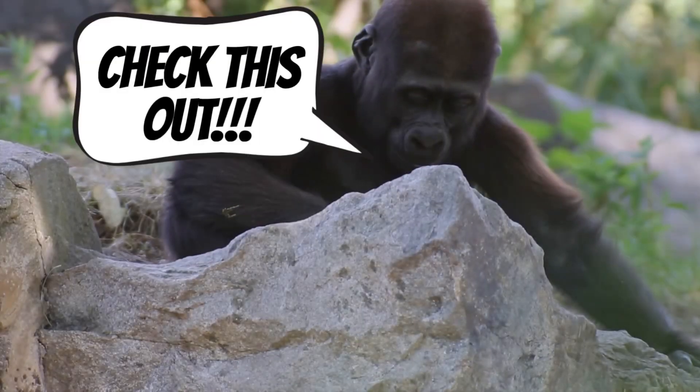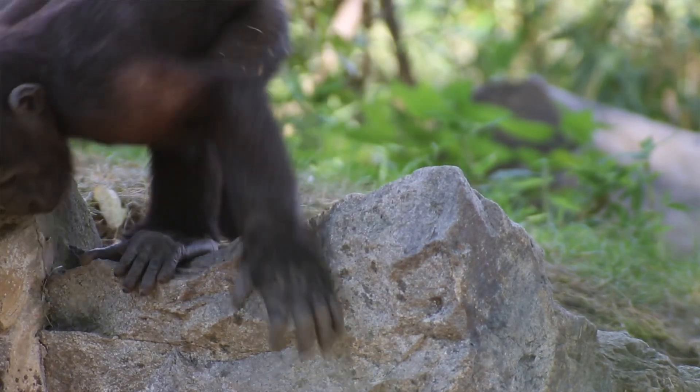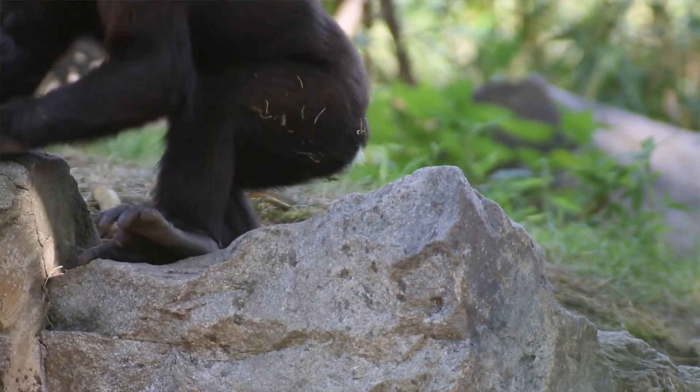Look at those hands. They have five fingers, including thumbs, just like ours. This makes them super skilled at grabbing, climbing, and even peeling bananas.